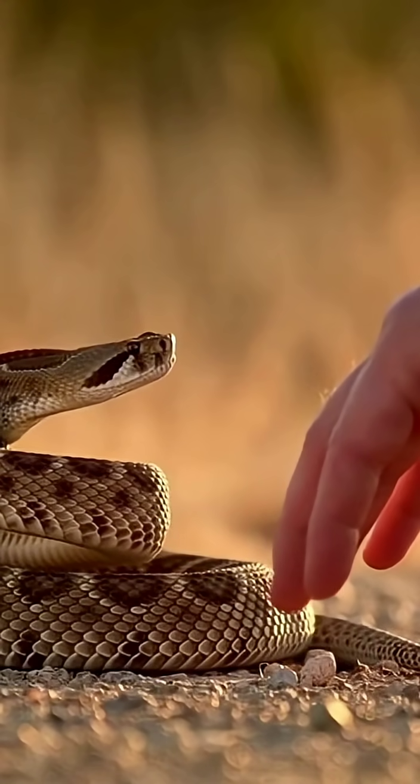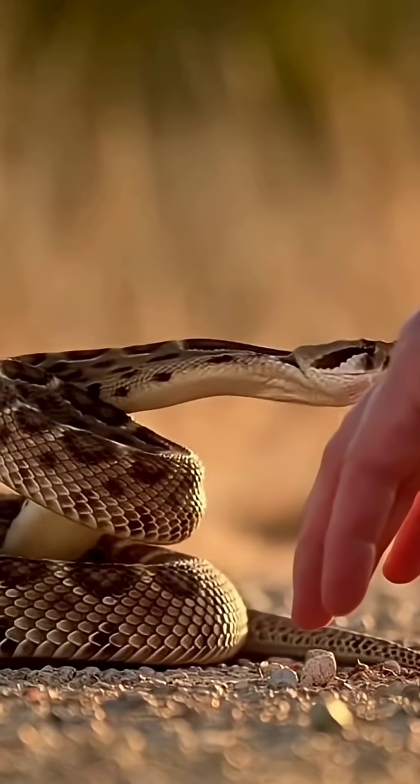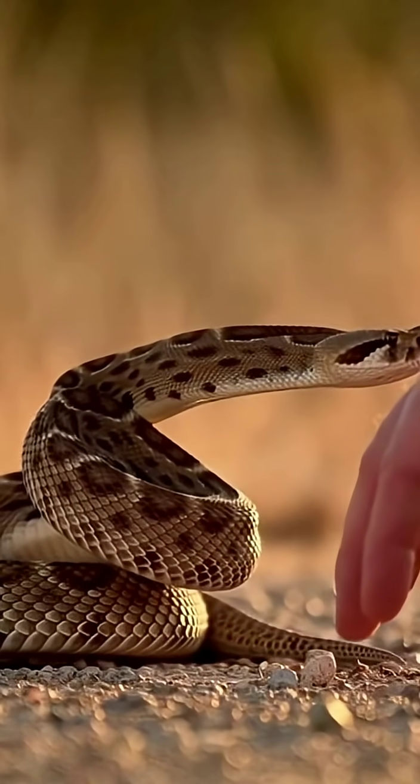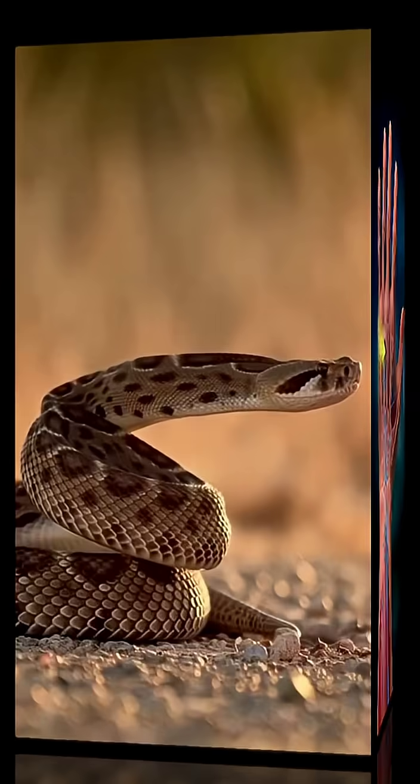Watch the muscles coil behind the head. The snake reads the air with its tongue, lining up the target. In the strike, the fangs swing forward, touching the skin with incredible precision. In this demonstration, no venom is delivered. It all happens in less than a tenth of a second.